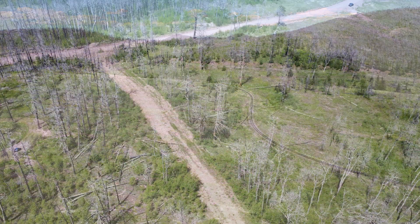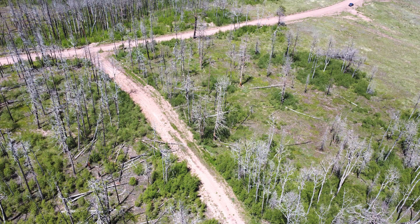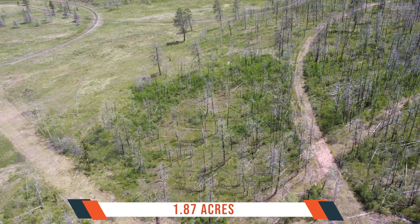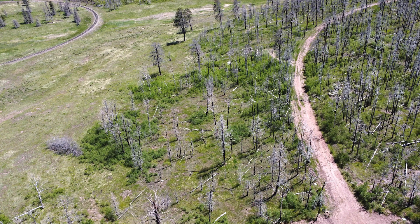The beauty of this lot lies in its idyllic setting and the natural wonders that surround it. From the moment you step foot on this property, you'll be captivated by serene locations, breathtaking views, and an abundance of nature.